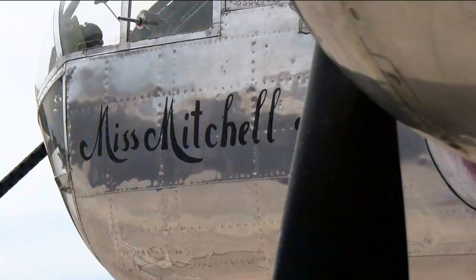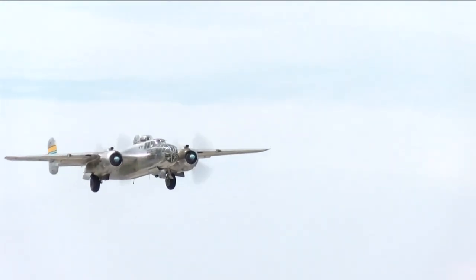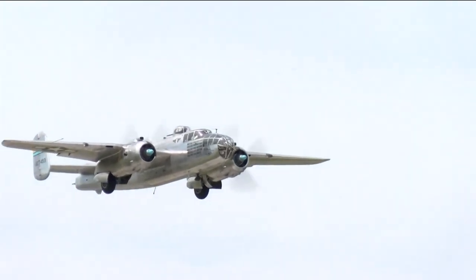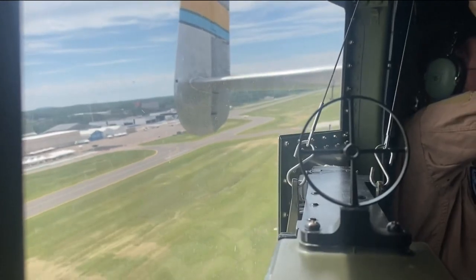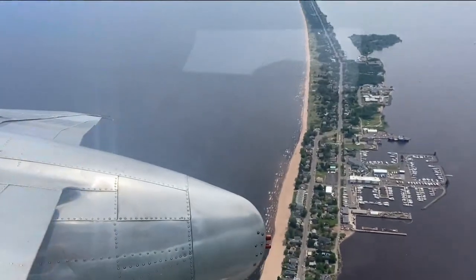Our mission is to educate and to inspire and to honor, to help that next generation understand what the generations before us did for us and the freedoms that we have today. On Thursday, I got to ride along in the B-25, getting a very special look at Duluth and Lake Superior.